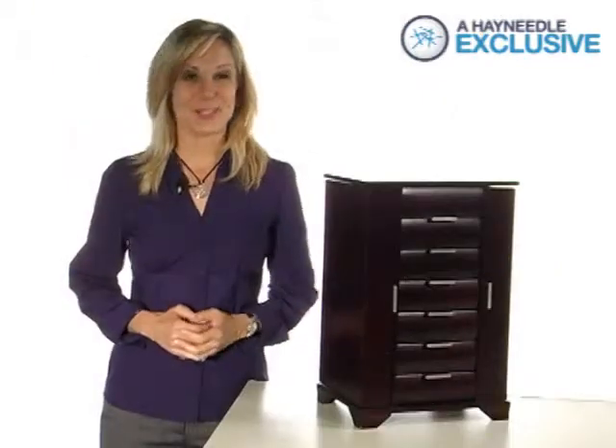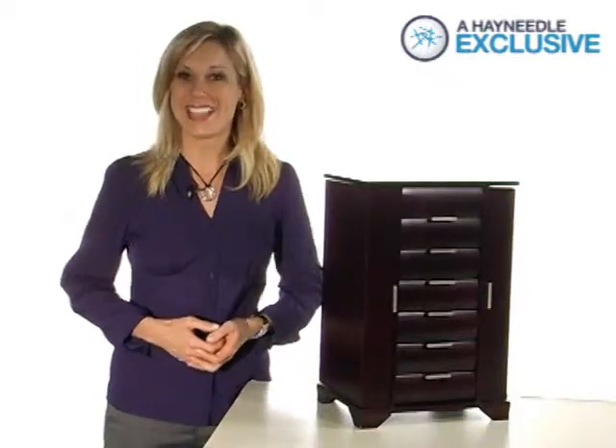Thanks for taking the time to learn more about the Ravella Wooden Jewelry Box, a Hayneedle exclusive.